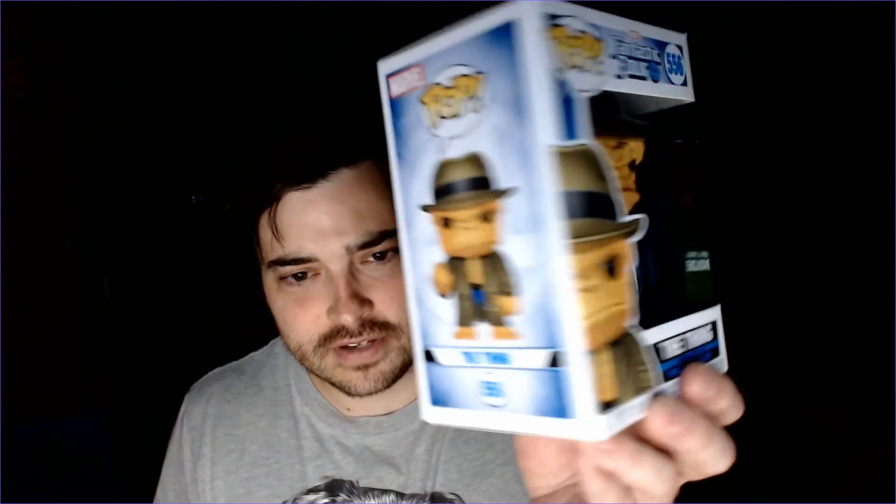The first pop I bought at Barnes and Noble is The Thing from Fantastic Four. He's wearing his coat and hat — looks really good, it's actually a very heavy pop. Since Marvel now has the rights to Fantastic Four, it's a good idea to jump on these, because once they appear in the movies, pops are going to be everywhere and everyone's going to want the original ones. Anything Fantastic Four right now is a good buy if you're looking to resell.